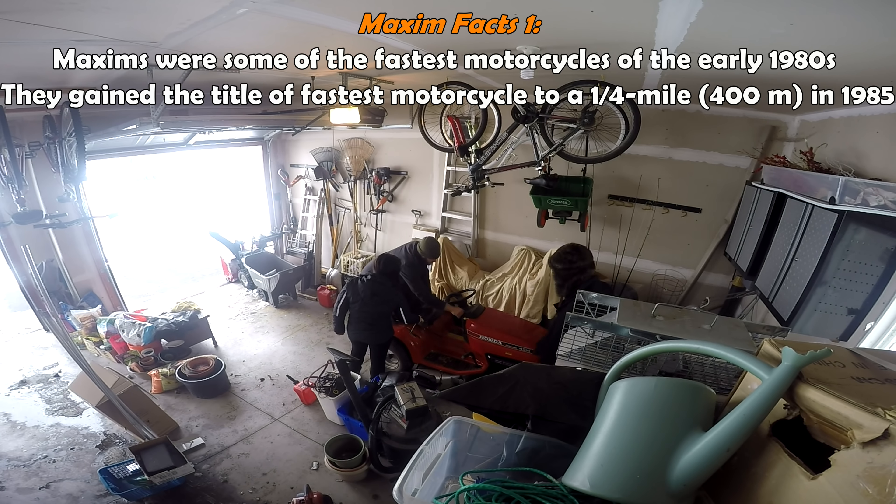If he does end up uncovering the tarp and sees that there's a bunch of boxes, they have my name and address on them, so he's gonna know that I had something to do with it. That's the failsafe — so if he thinks something was stolen out of his house by a complete stranger, it would be confusing to think why would somebody want my broken bike and nothing else.